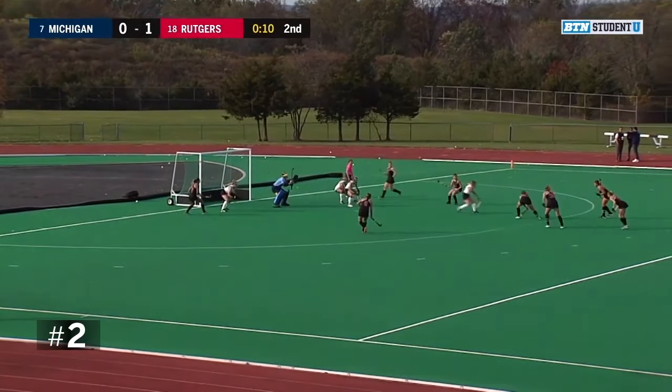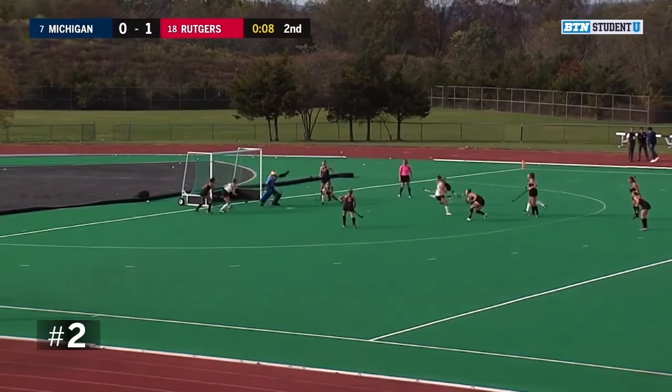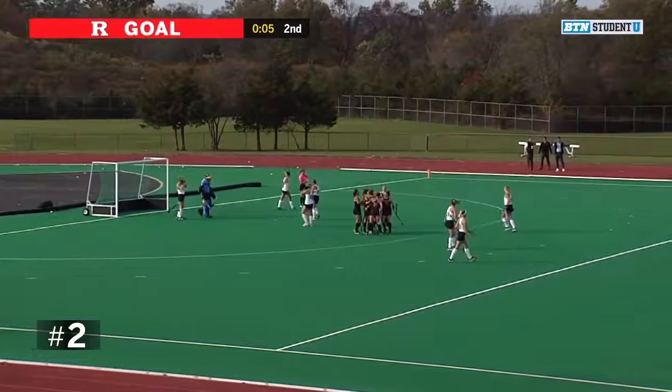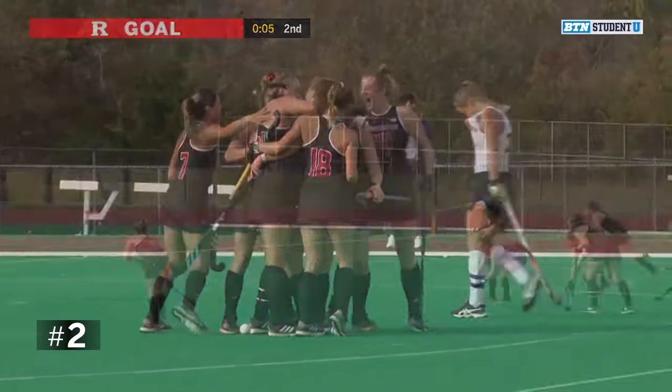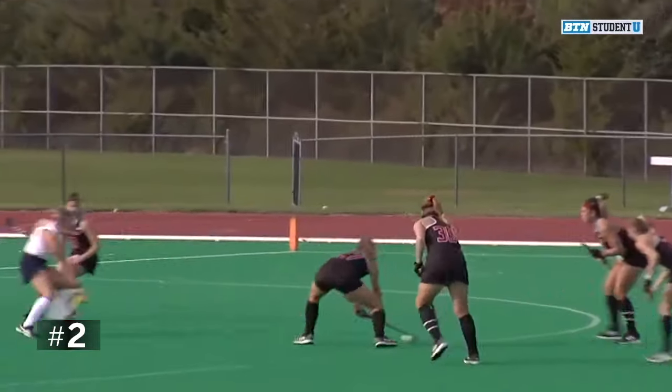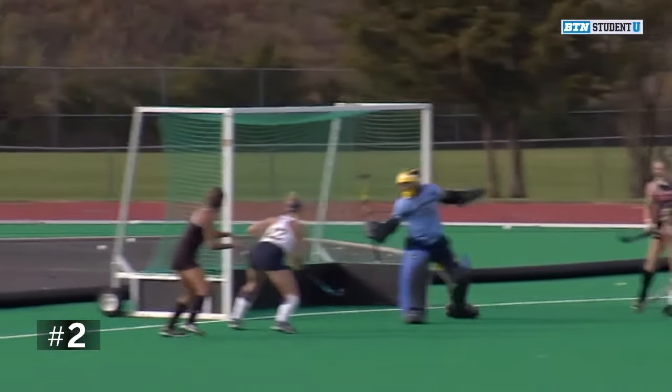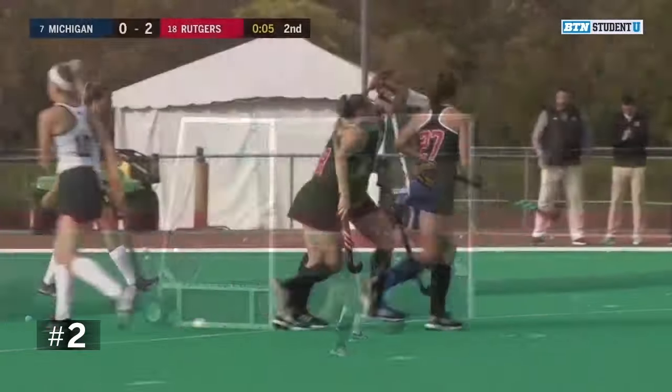Parks gets it in front — here's the shot, score! Rutgers scores again off a penalty corner. Watch the off-ball movement, that spin — that was world class. That's probably one of the best goals she's scored in her career.